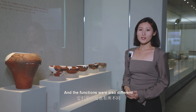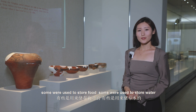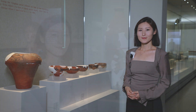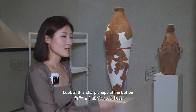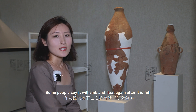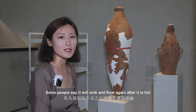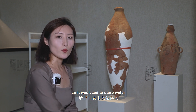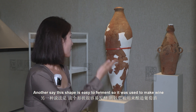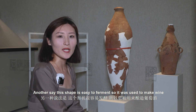Their functions were also different — some were used to store food, some were used to store water. Look at this sharp shape at the bottom. What was it used for? Some people say it will sink and float again after it is full, so it was used to store water. Others say this shape is easy to ferment, so it was used to make wine.